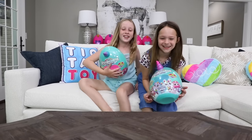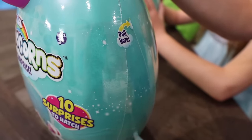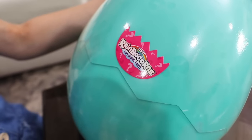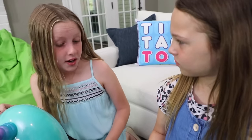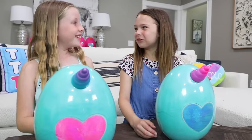Of course! Look, there's a hatching hint. Mine says I love Z's. What animal likes to sleep a lot? I don't know. Do unicorns like to sleep a lot? What does your hint say? I love music. I don't know what type of animals like music. Well, let's hatch them and find out.